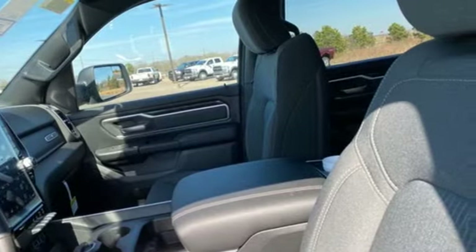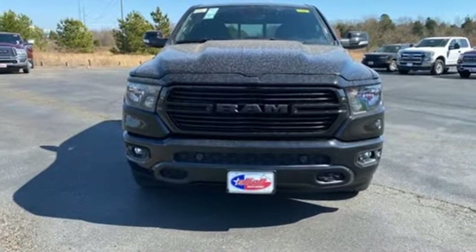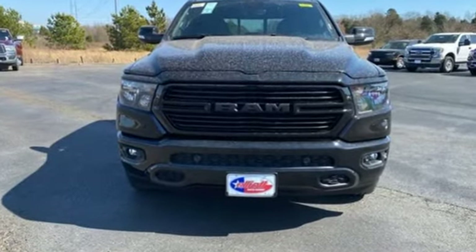When you need to grab life by the horns, you need a Ram. There's even more to see in person — take it for a test drive today.